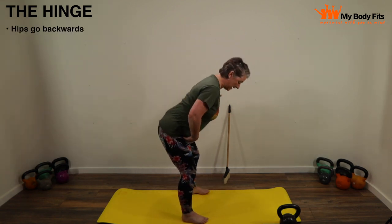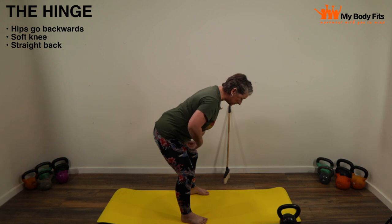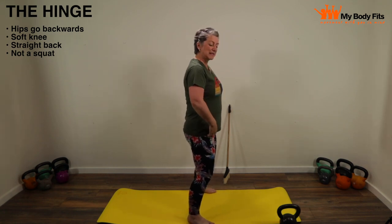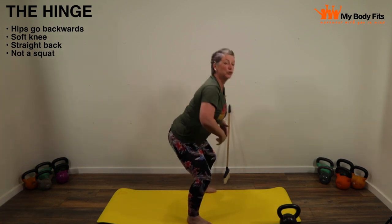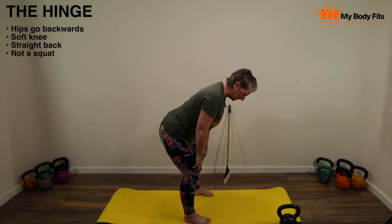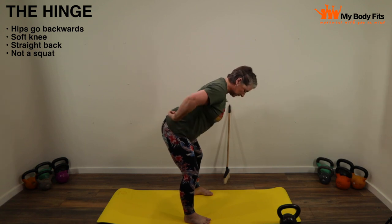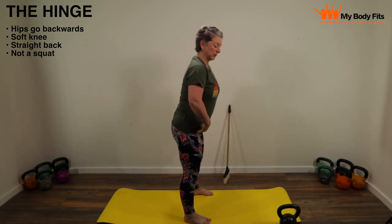The movement pattern we need to nail down before you even touch the kettlebell is the hinge. It looks like this: my hips go backwards, I have a soft knee and a straight back — those are the main pointers of the hinge. Now the hinge is not a squat. A squat is maximum bending of both the hips and the knees, bringing your backside down to the floor, whereas the hinge is maximum bending of the hips but just a softening of the knees, keeping a nice straight line from your head to your lower back.